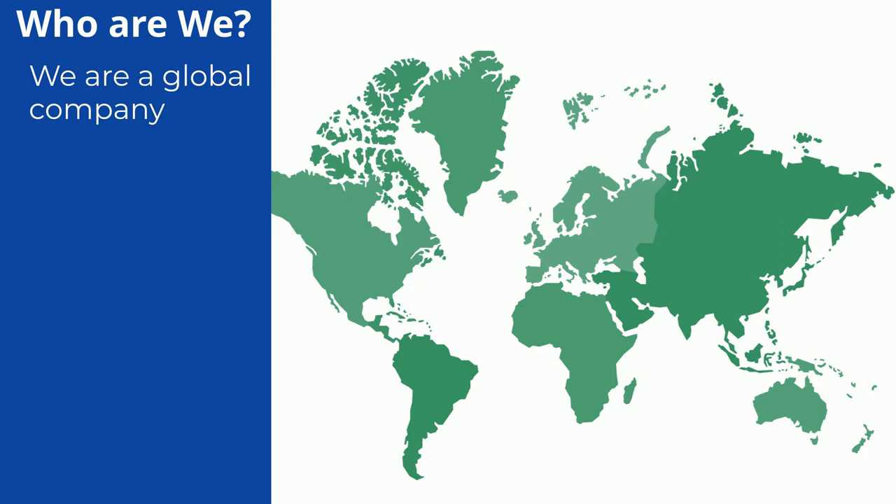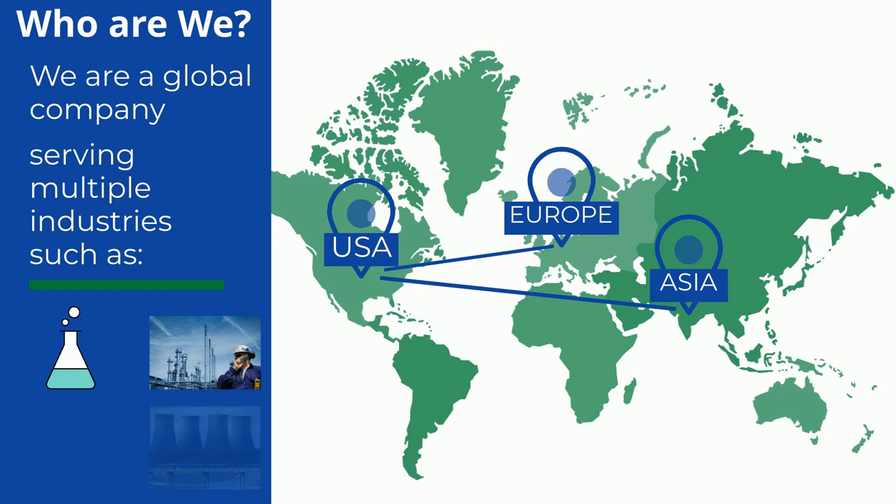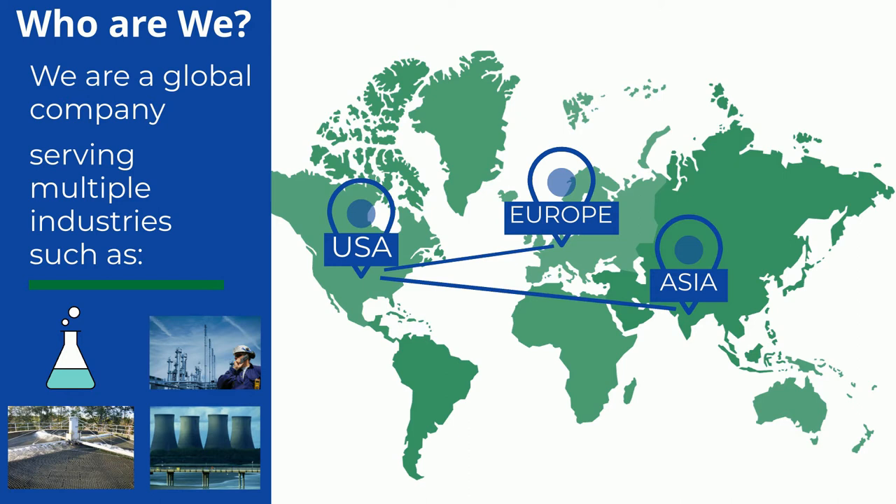We have locations in the USA and in Germany with their sister company Rorschach GmbH and we even have a location in India. We serve multiple industries such as the chemical, petrochemical, cooling technologies, and potable and wastewater treatment industries. We're happy to work with clients all over the world and help ensure that your manufacturing operations stay running smoothly and efficiently.